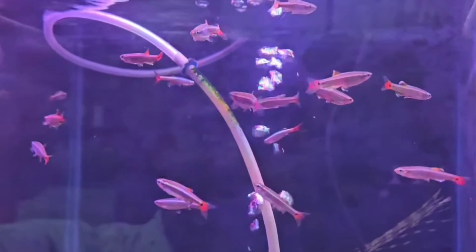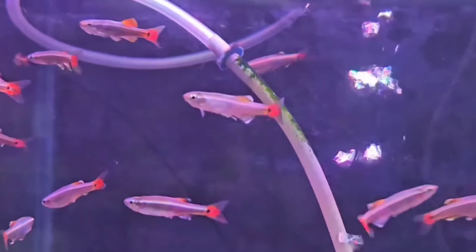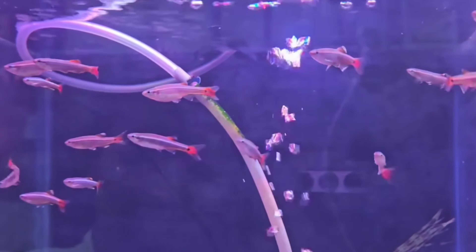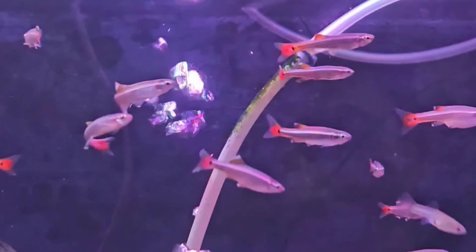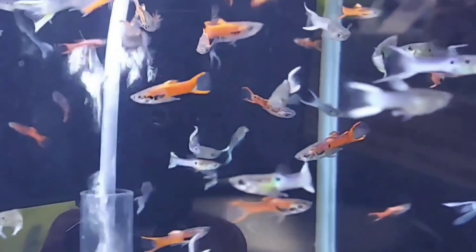The ninth tank mate is white cloud mountain minnows. White cloud mountain minnows are small, hardy, and peaceful fish that grow to about 1 to 1.5 inches. They can tolerate a range of temperatures but prefer cooler water between 64 to 70 degrees Fahrenheit. They are schooling fish and should be kept in groups of at least six.